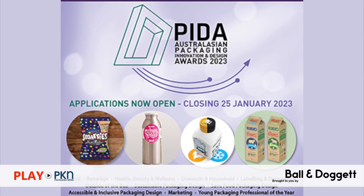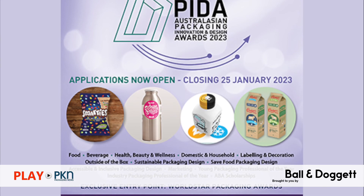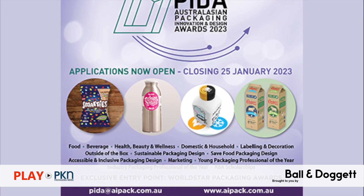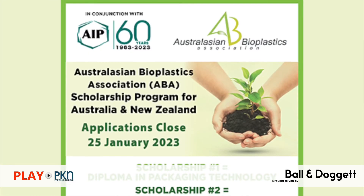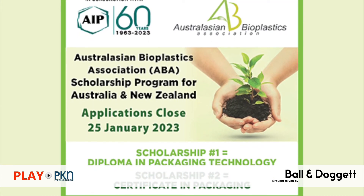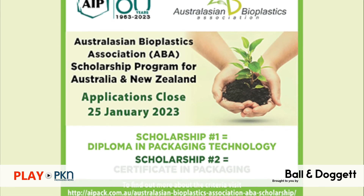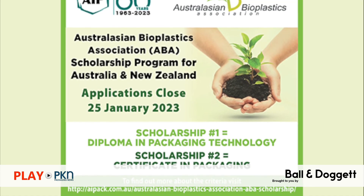The 2023 Australasian Packaging Innovation and Design — the PETA awards — run by the Australian Institute of Packaging, is now open for entries until the 25th of January, with anticipation mounting to see which packaging designs will win these coveted awards. Also, applications for the annual Australasian Bioplastics Association Scholarship — the ABA scholarship program for Australia and New Zealand, also run in partnership with the AIP — are open for entries too.